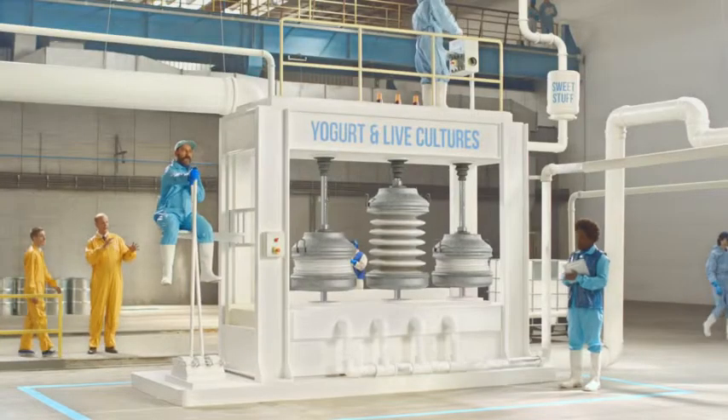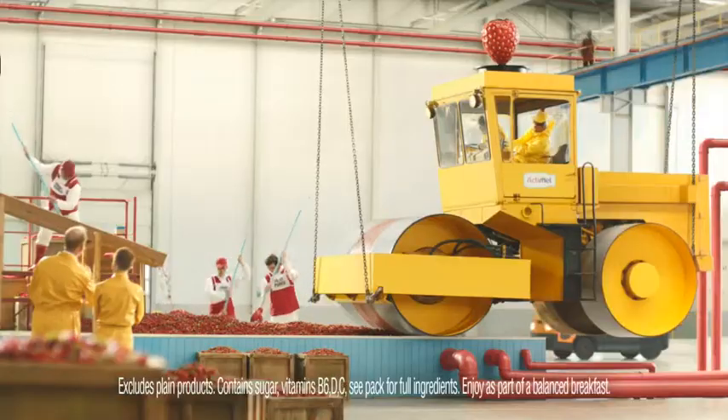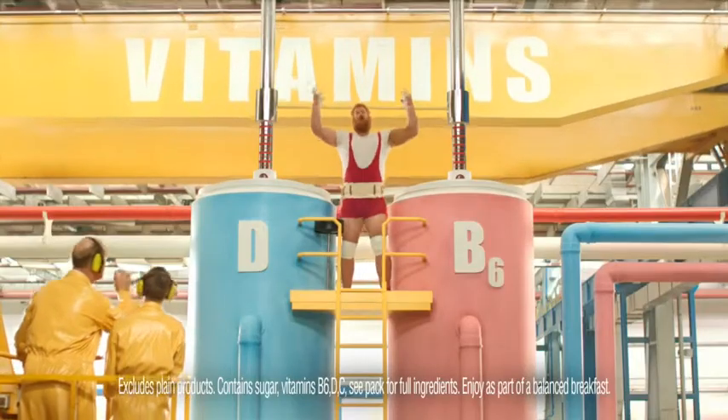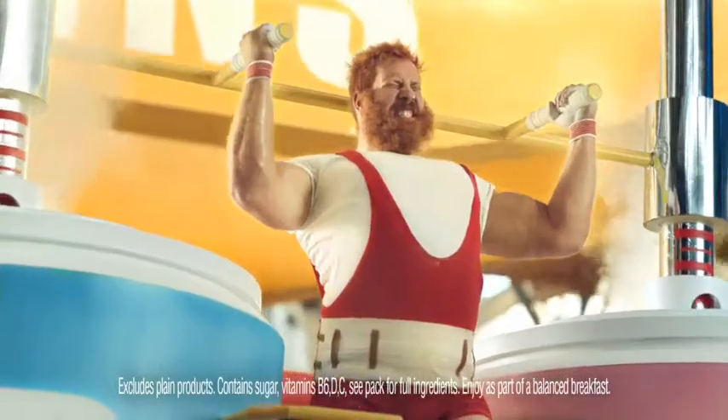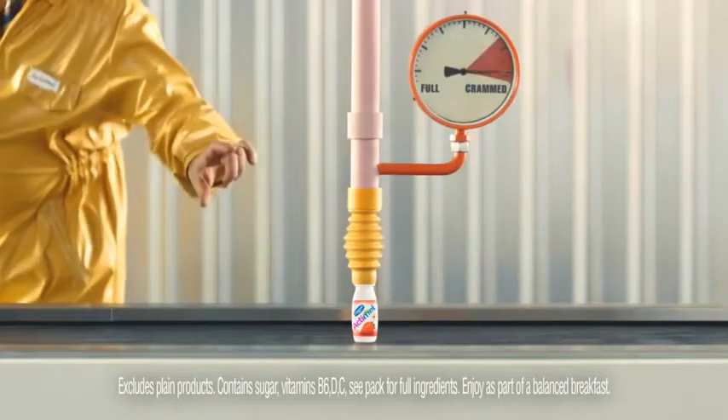we squeeze the yoghurt and the live cultures. And this is where we cram in the fruit puree. Dougal here jams in vitamins D and B6. And now our fruit flavours even have vitamin C, all squeezed into our tiny bottle.